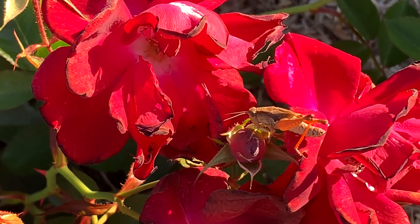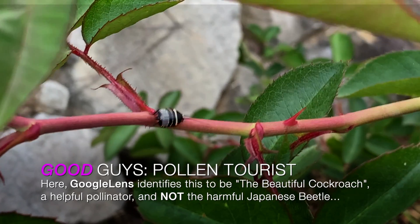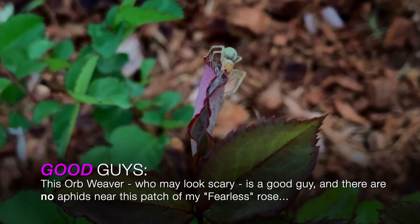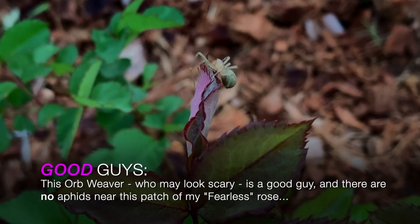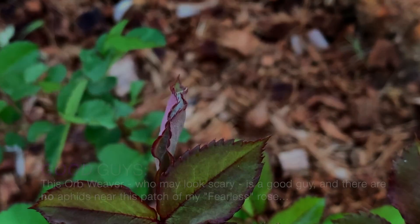With so many pests, sometimes you will find a problem you don't recognise. Take a photo and match it online. This will be the quickest way to identify not just the cause but also the treatment for your local conditions.